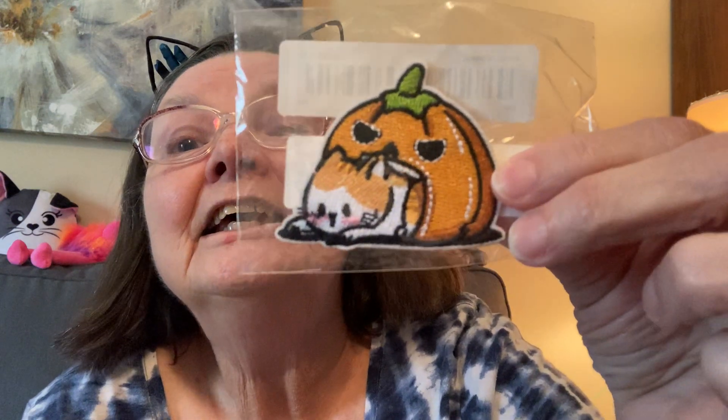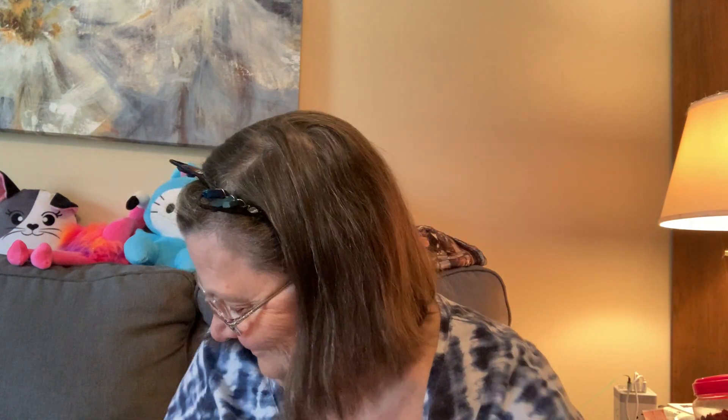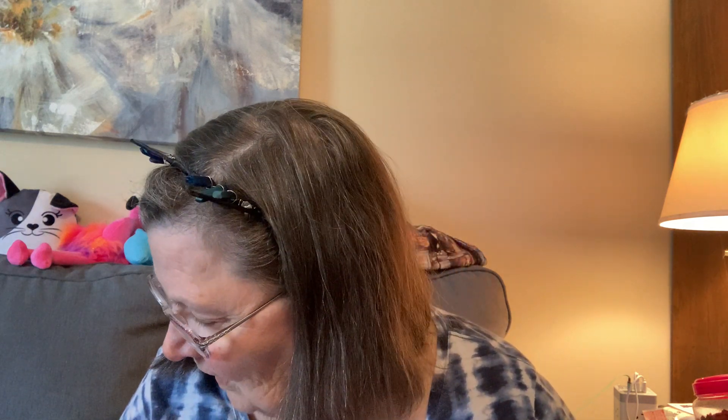And I got one more thing — a kitty coming out of a pumpkin mouth. I just liked it a lot. So I think that's all of my little fall things.